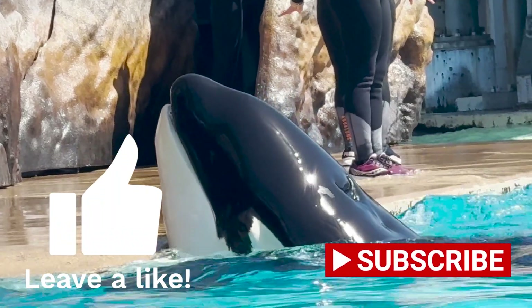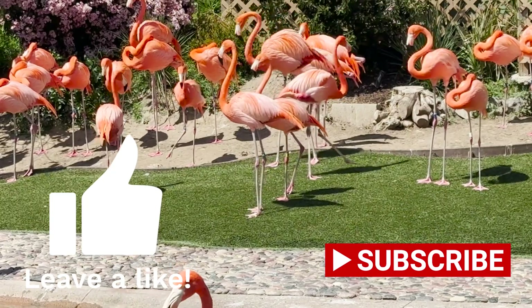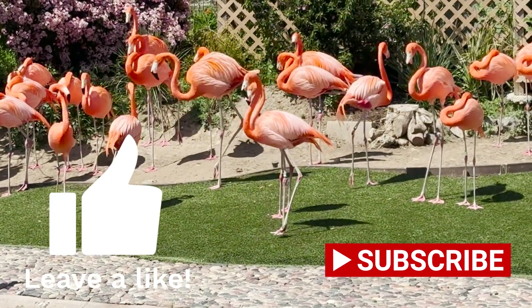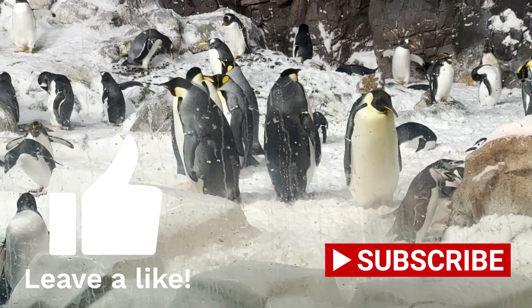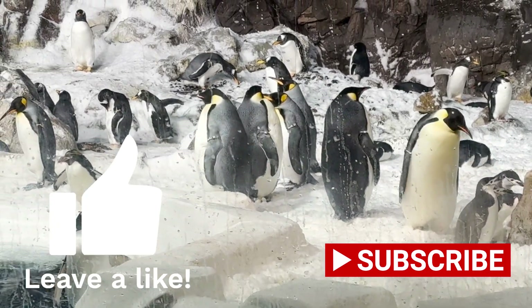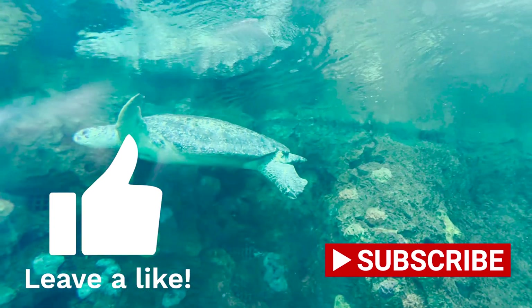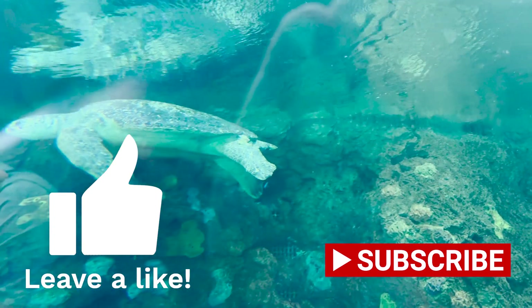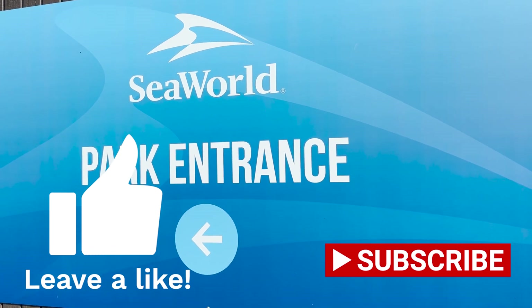My dear friends, my name is Jacob Five Ash and welcome to Uncaged Zoo Tours. If you are new to the channel and love animals, I recommend hitting the like and subscribe buttons and the bell icon to join me on my tours. Today, we're heading back to SeaWorld San Diego for another tour.